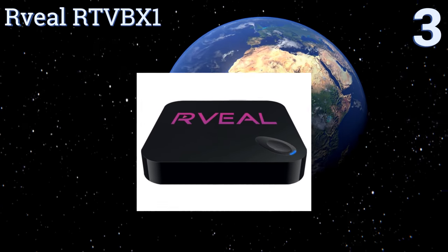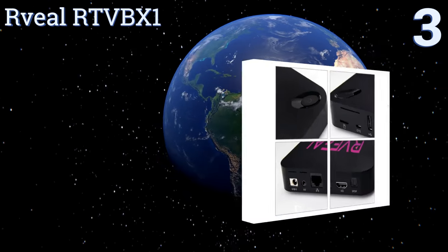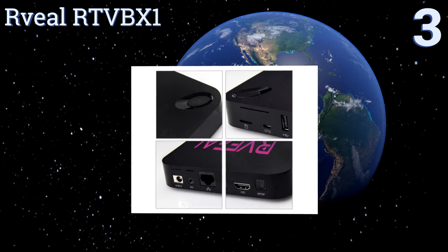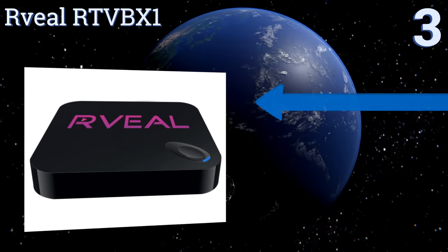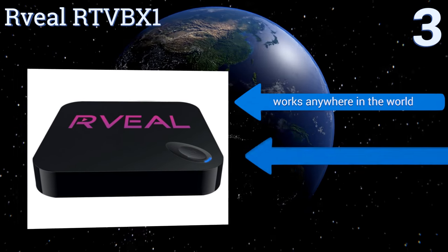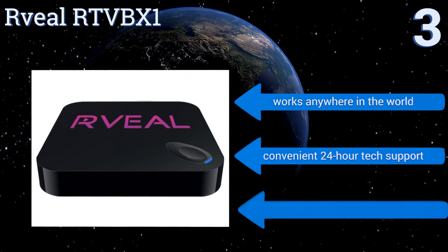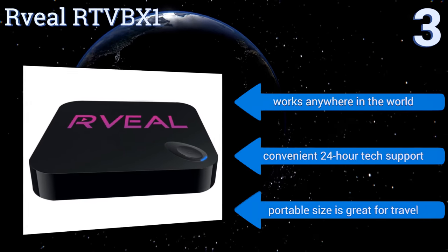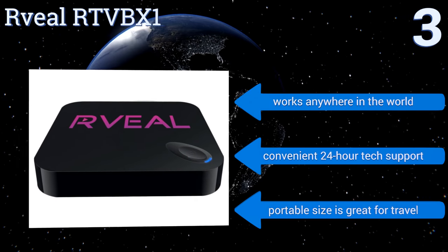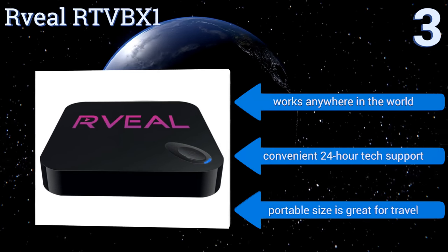Nearing the top of our list at number three, the all-in-one RVL RTVB X1 offers infinite entertainment in HD without any monthly fees. It can be set up within minutes and includes an upgraded air mouse remote and keyboard to make navigation a breeze. Plus it automatically updates its software as needed, works anywhere in the world, and comes with convenient 24-hour tech support.